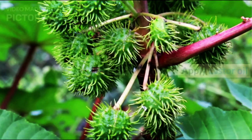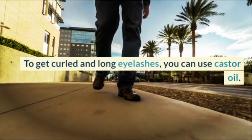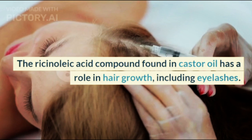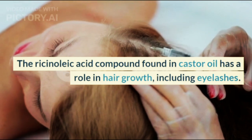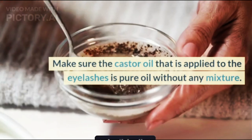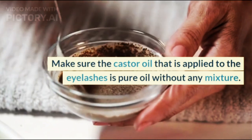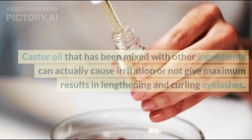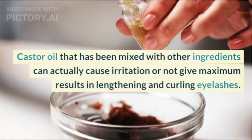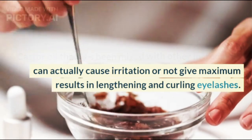1. Apply Castor Oil. To get curled and long eyelashes, you can use castor oil. The ricinoleic acid compound found in castor oil has a role in hair growth, including eyelashes. Make sure the castor oil applied to the eyelashes is pure oil without any mixture, as castor oil mixed with other ingredients can cause irritation or not give maximum results in lengthening and curling eyelashes.